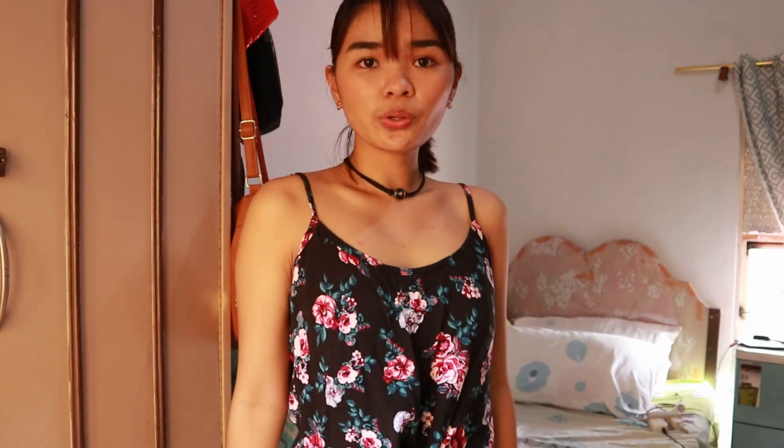The next one is black with flowers and it's a crop top — you can tie it on the front. This one's really good with shorts and I love this so much, so I'm gonna keep it.